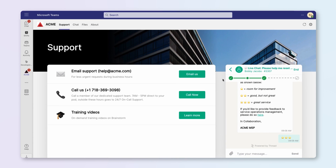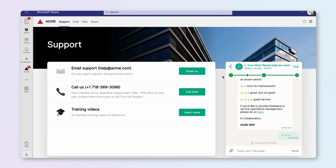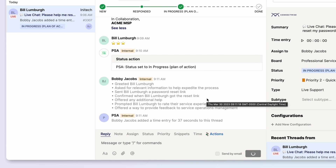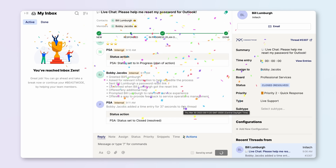Once the issue is addressed and handled, ChatGPT references key data from the conversation between customer and technician and summarizes the experience in a click. What took minutes now takes seconds.